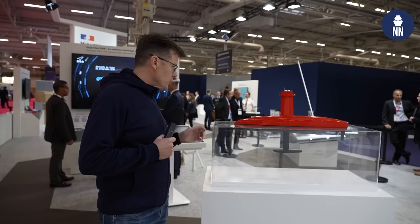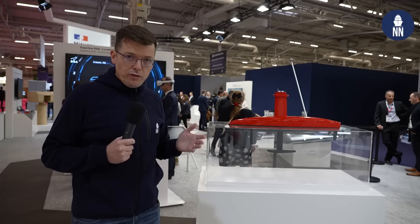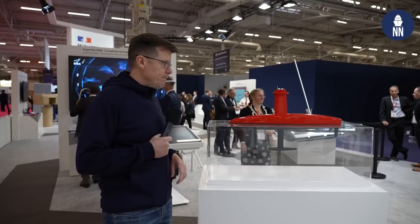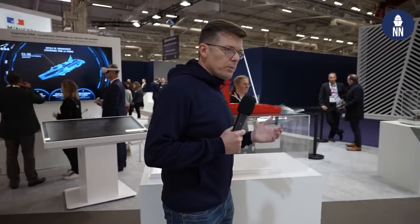This is the DRIX USV by former company AXBLUE, now known as XL. They just received a contract award by the DGA relating to the SHOF program, which relates to hydrography — mapping the seabed. And that's pretty much it for the seabed warfare topic.